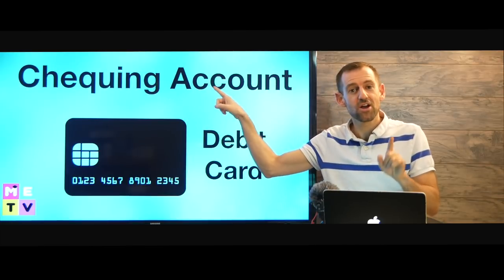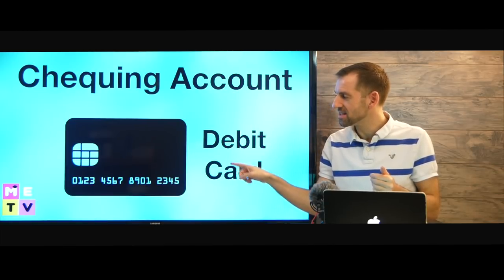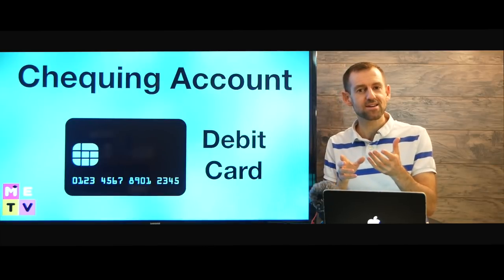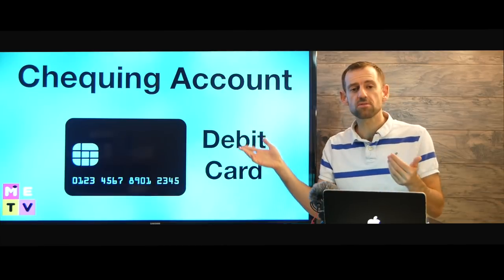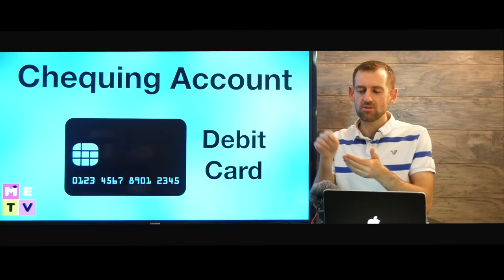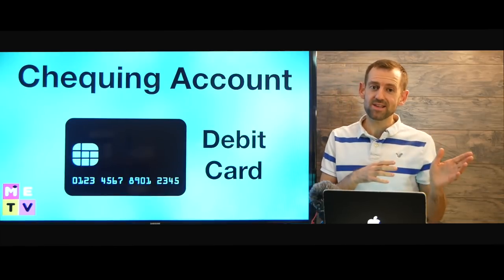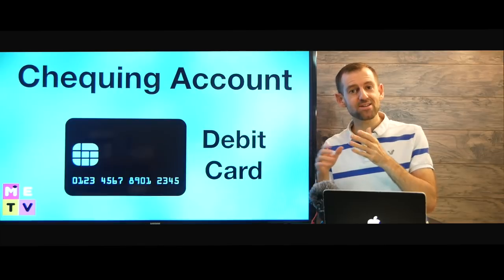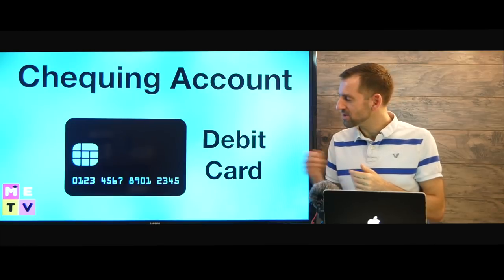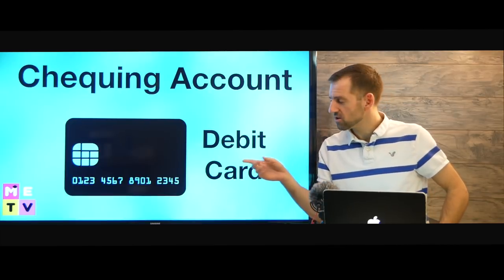So this is the first account you're going to open in Canada, and you're going to get a debit card. This is your main bank card that you will use to access your account. Anytime you go into the bank, you can use your debit card in the machine, type in your PIN number, take out money, deposit money, anything like that. I made another lesson on how to use a bank machine or ATM — I'll put the link to that lesson at the end of this video. So you're going to have your debit card that you can use anywhere, like if you go shopping.